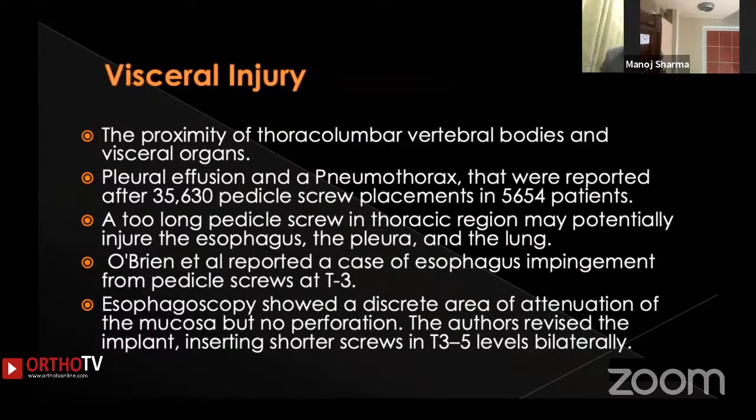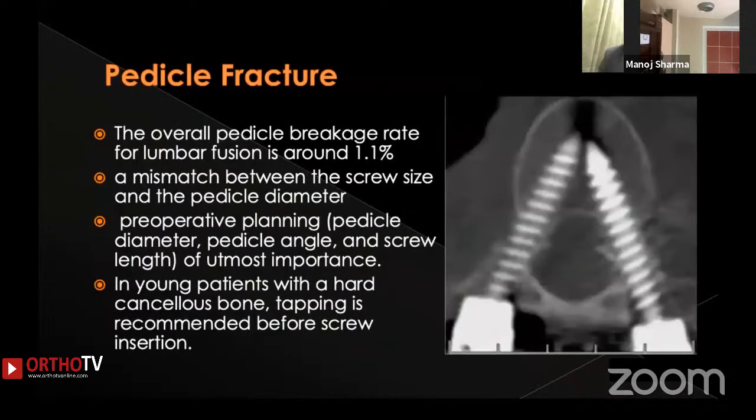Visceral injuries have also been reported, as the proximity of thoracolumbar vertebral bodies to visceral organs creates potential complications. Pleural effusions and pneumothorax are quite common and were reported in significant numbers. A too-long pedicle screw in the thoracic region may injure the esophagus — Oberi reported a case of esophageal impingement by a T3 screw, identified on esophagoscopy showing mucosal involvement, requiring screw revision.